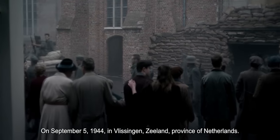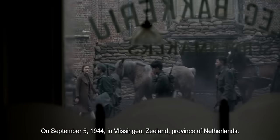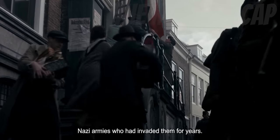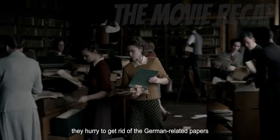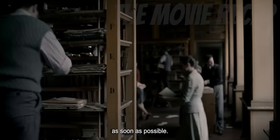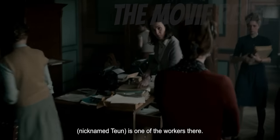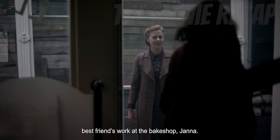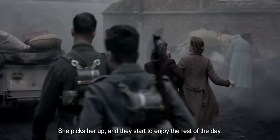On September 5, 1944, in Vlissingen, Zealand province of Netherlands, the town was heavily busy with people who had recently received the liberation they longed for from the German Nazi armies who had invaded them for years. In a city hall where locals work, they hurry to get rid of the German-related papers as soon as possible. A young woman named Tuncha Visser, nicknamed Tune, is one of the workers there. She usually does the paper stuff for Mayor O. Steven. After Tune's duty, she goes straight to her best friend's work at the bake shop, Jana. She picks her up, and they start to enjoy the rest of the day.